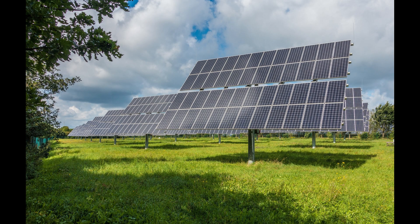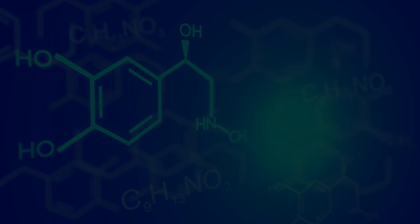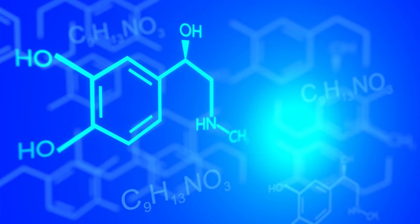Not all generators, however, require moving parts. Solar panels convert light energy from the sun into electricity, and fuel cells generate electricity through chemical reactions.